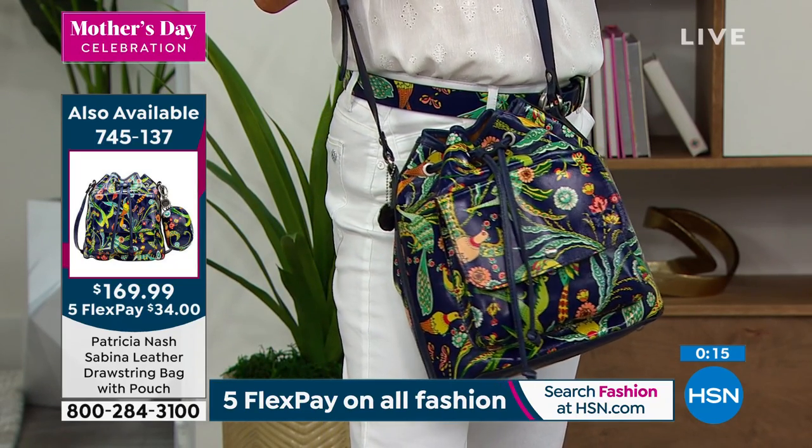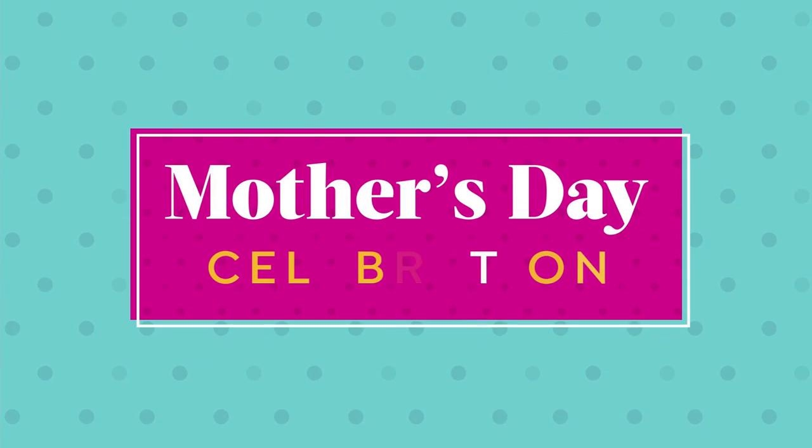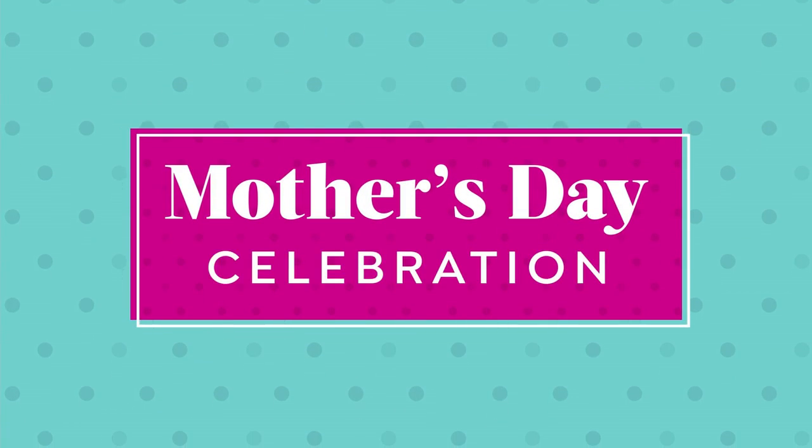I invite you today, if you're watching right now or if you're on Facebook — we're all chit-chatting over there — I invite you to pick up a piece from Patricia, see why people collect these items, why people know it is that premium top. Whether it's the belt, the scarf, the wallet, the Today's Special bag, or all of the above — get it as a beautiful suite and really treat yourself or treat somebody that you love. That five flex is just for our big Mother's Day event today on all fashion. 748832 is the item number.